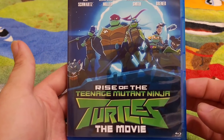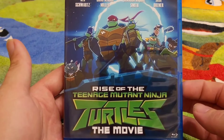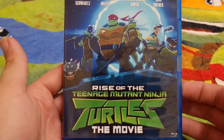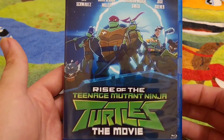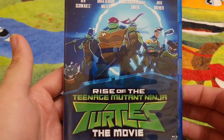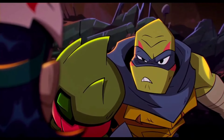Next we have the Rise of the TMNT — it's a Netflix-made film but when you watch it, it feels like it should have got a theatrical release. This film is phenomenal. I didn't like the show originally, but after giving the whole series a look and a watch, it's very very good. The animation is slick, the characters are very good, and it's got a lot of heart.